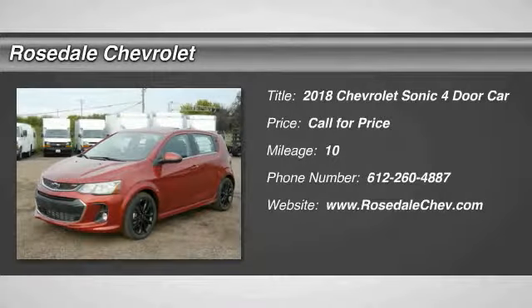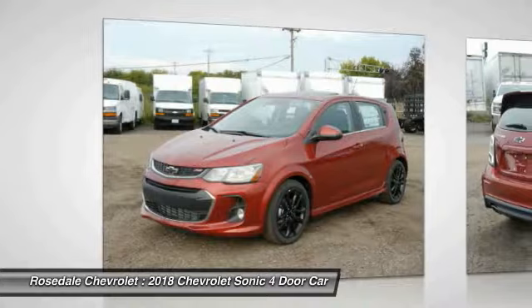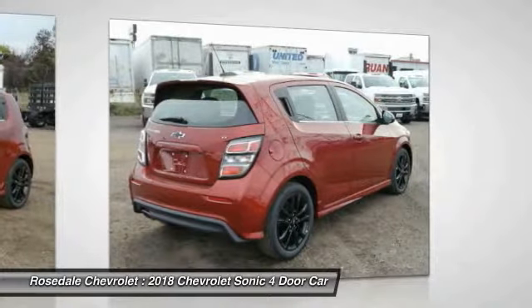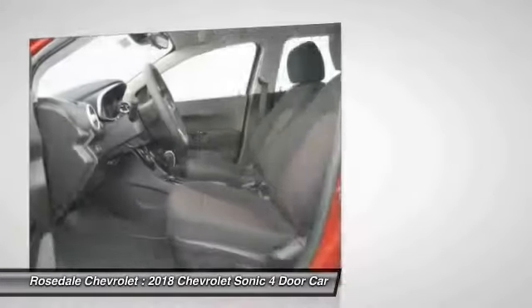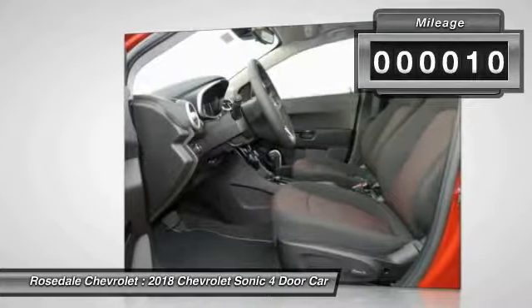Make a great choice today with the 2018 Chevrolet Sonic. The taut strong body lines and powerful stance of the Chevy Sonic allude to the power you'll find under its hood. Throw a little extra power into the mix with the available turbocharged engine. This vehicle has less than 100 miles.